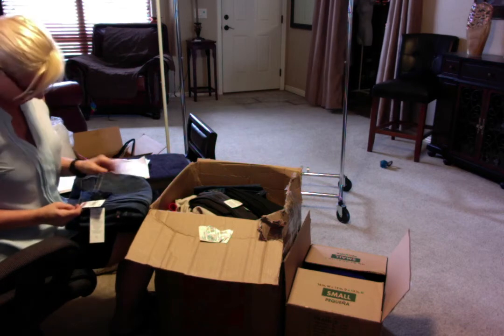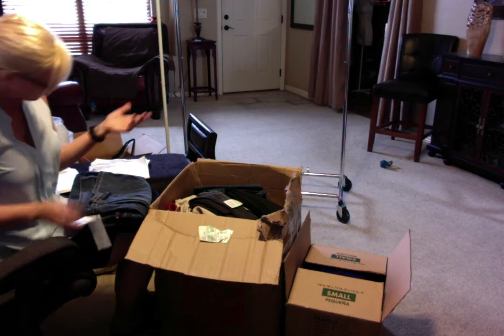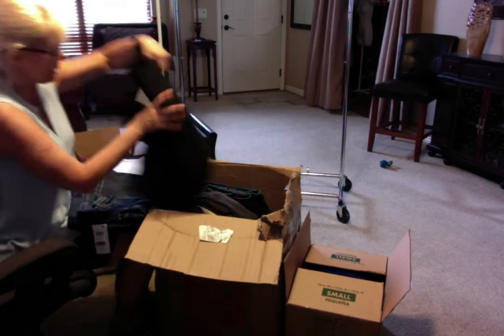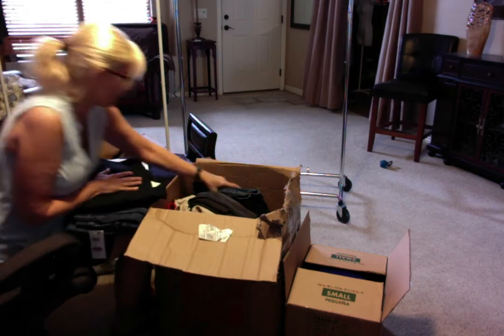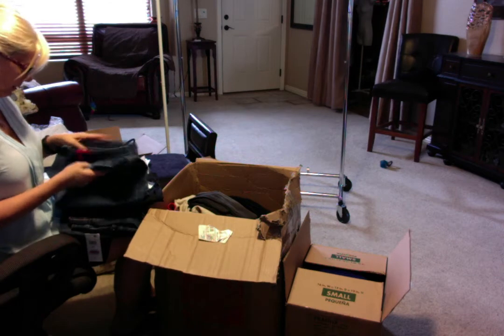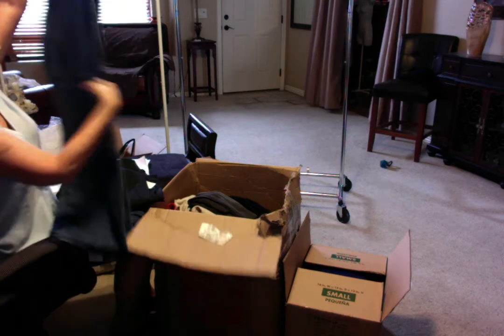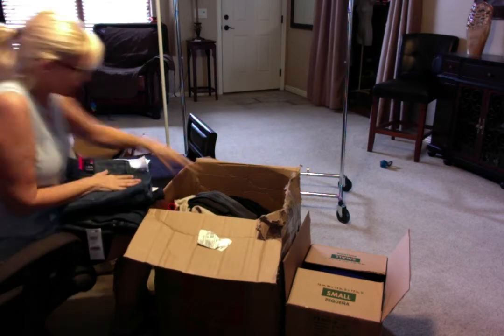This was from Macy's — I forgot to mention that. So it's got some clearance stuff on the tags. Fine with me as long as it's got the tags. These are Melissa McCarthy slacks. This one is Style & Company — that's the Macy's brand. Overall, so far, it looks really good.